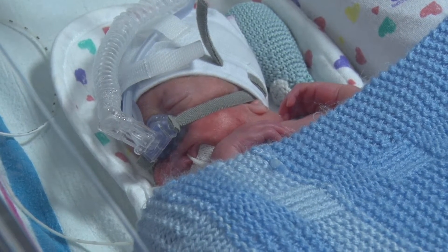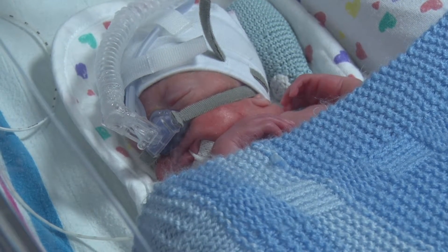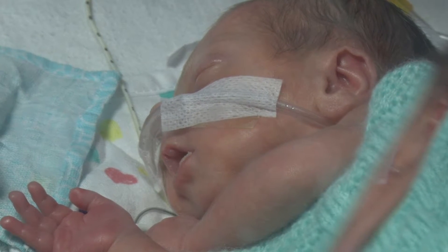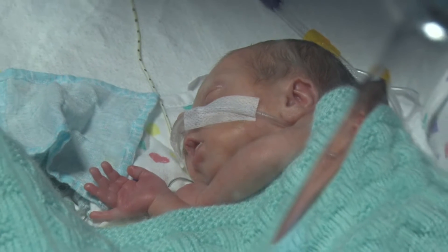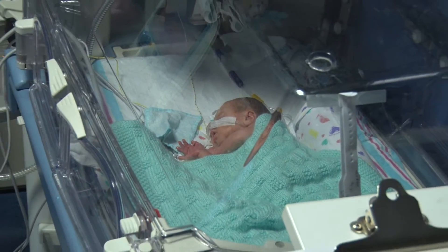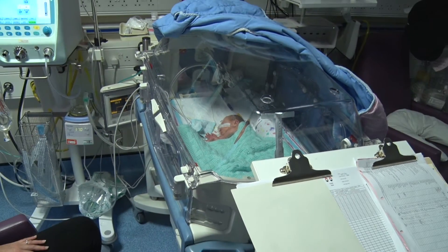This baby is on a form of non-invasive ventilation known as CPAP, that uses a sealed mask instead of a tube going into the lungs. And here you can see another form of non-invasive ventilation called high flow, which doesn't have a mask like CPAP, but does provide a similar level of support with the help of nasal prongs.